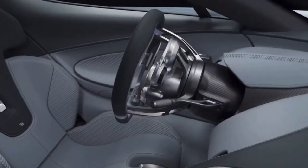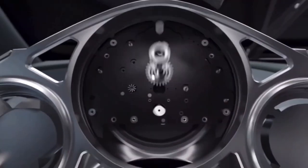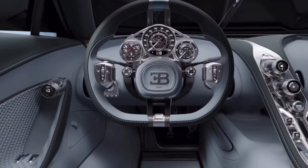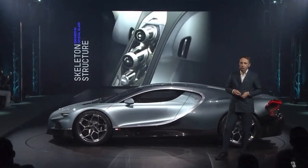The instrument cluster is housed in a titanium housing. There are real ruby stone bearings, and it's covered in sapphire glass. In every way, it is like an exquisite watch. The center console also draws inspiration from the art of watchmaking.